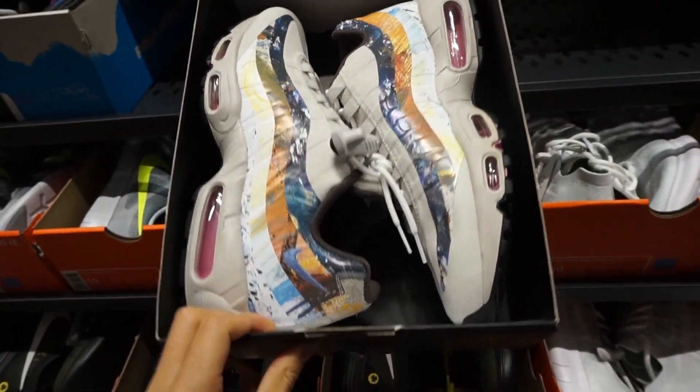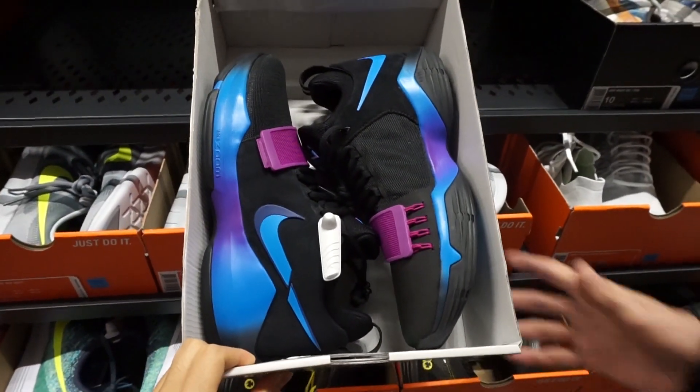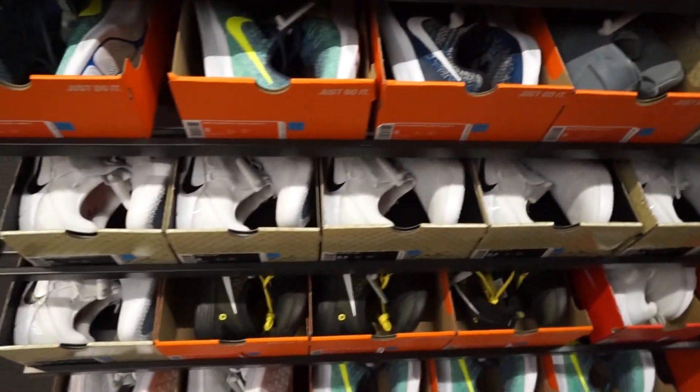They got some Flip the Switch PG Ones right here — no size though. But they got a lot of ADN XTs — lots and lots of ADN XTs.